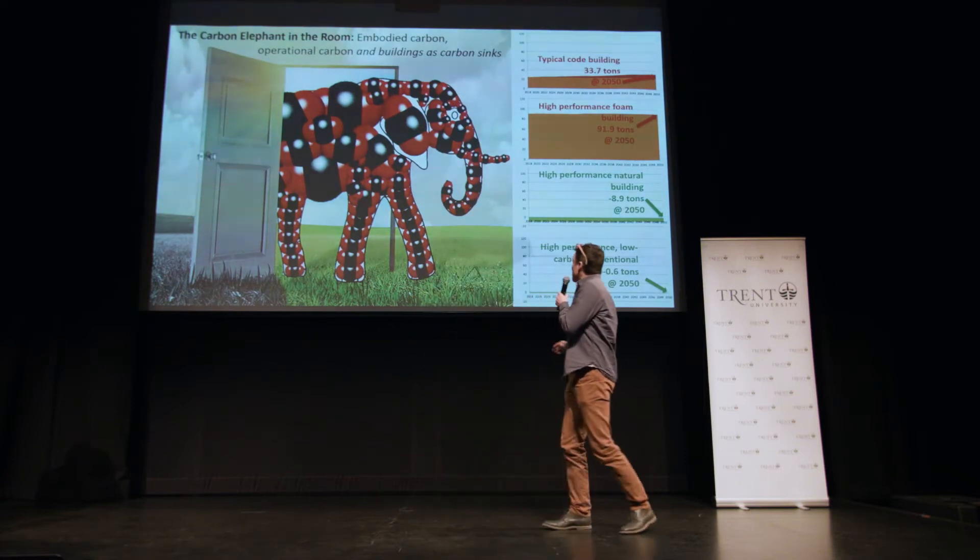For my research, what I wanted to do was model the same building using a different variety of materials in each iteration of the building, and see what the combination of embodied carbon emissions and operational emissions look like by the time we get to 2050.